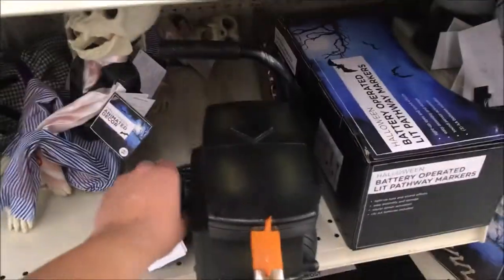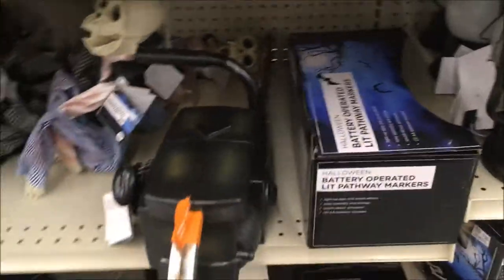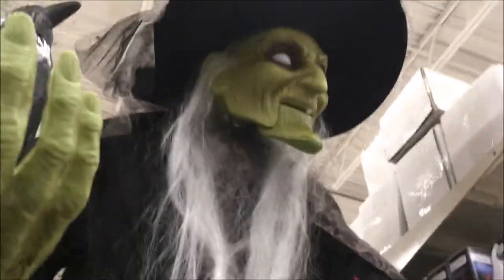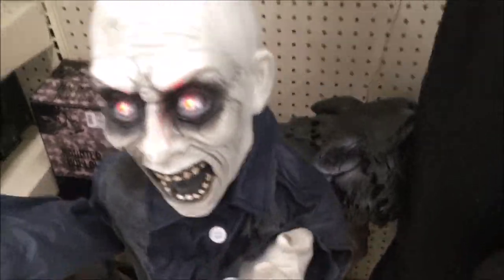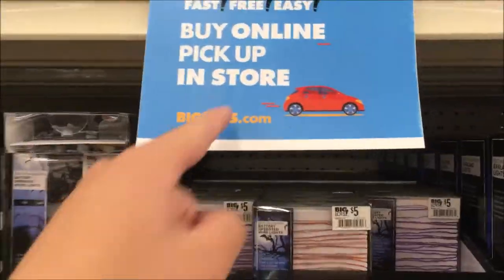Here's a chainsaw — pull this and then the chainsaw will go off. And there's this guy right here. Let's see if we push this button. And this is the witch with a crow in her hand. And this guy right here, he's pretty creepy. I'm going to push the sensor in his hand — his eyes are LED. Wow, that's creepy. Buy online, pick up in store. That's really cool.